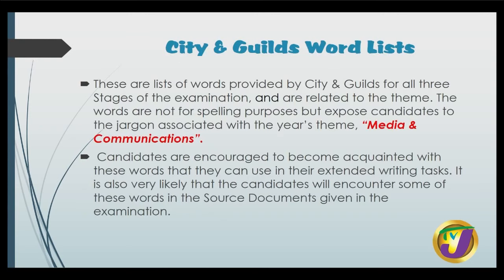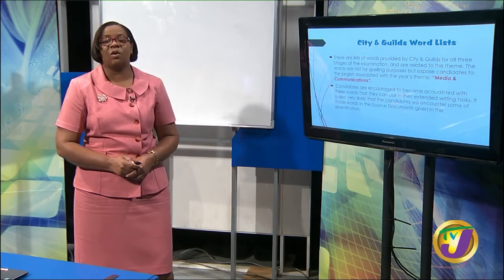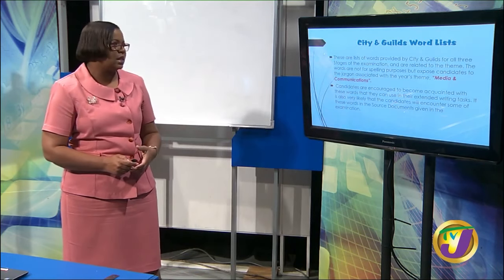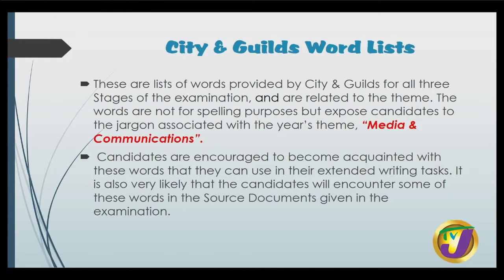We have spoken about the City and Guilds word list. If you have not yet received yours, go on the City and Guilds website at www.cityandguilds.com and access your list — there is a word list for every stage. These words are related to the theme; they are not for spelling purposes, but to expose you to the jargon or terminologies associated with this year's theme, which is media and communications. Candidates are encouraged to become acquainted with these words to use in their extended writing task.